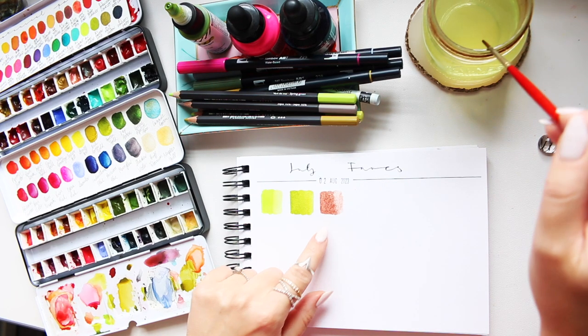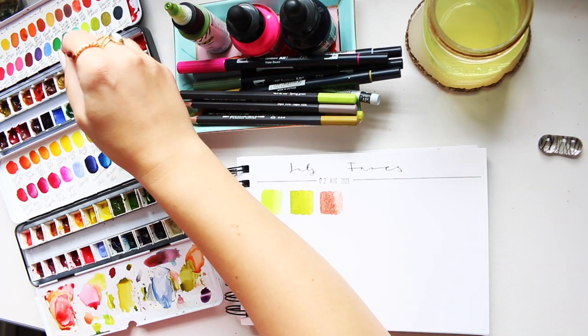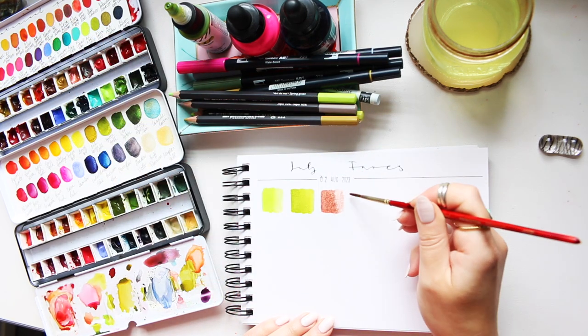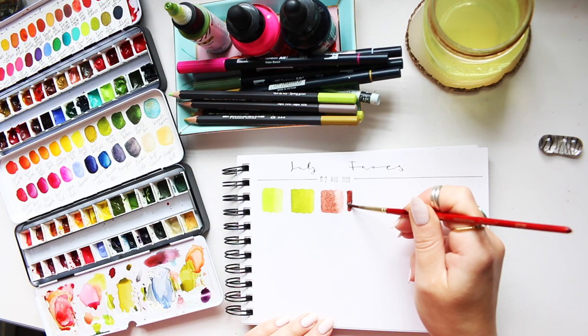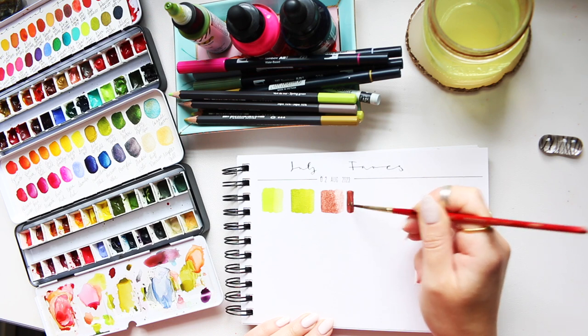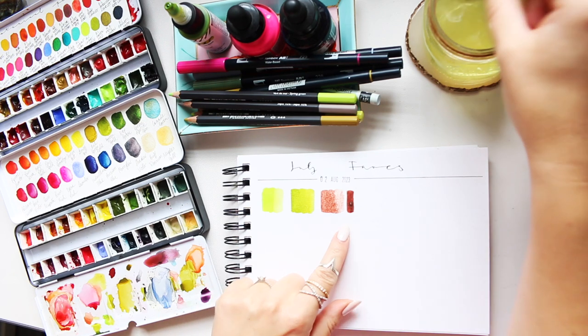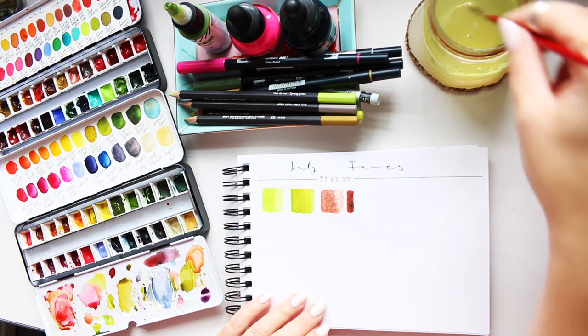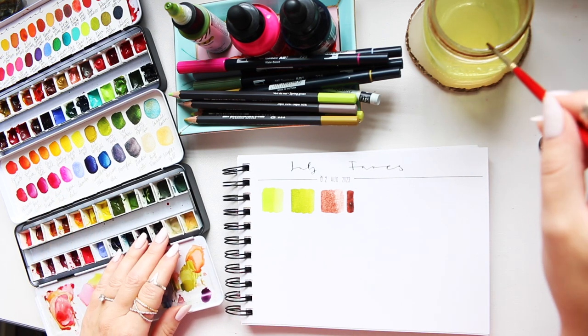I might need to build up a really saturated, dark tone here so you can see as a comparison how dark it can get. Once it dries I think you'll see the blue shimmer better on this swatch. Moving on to my Daniel Smith palette.